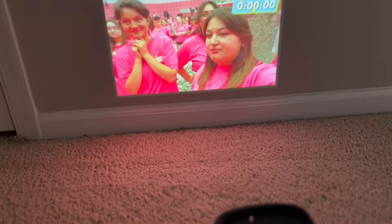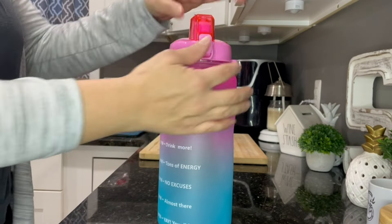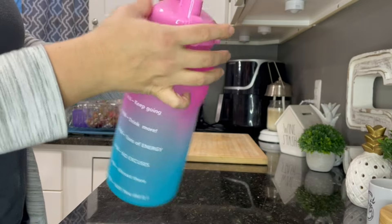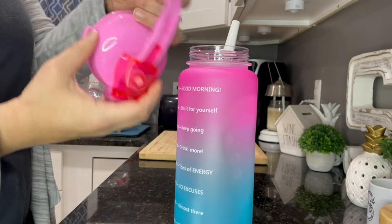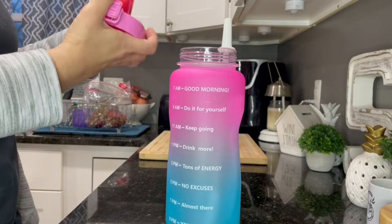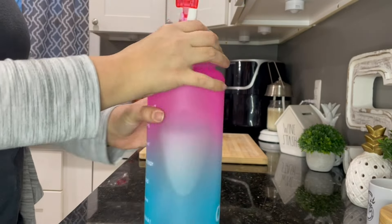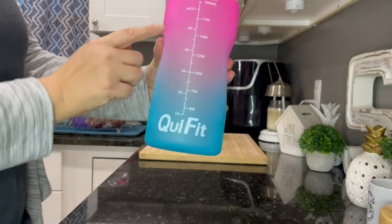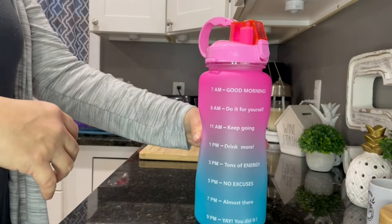I bought this Equifit 64-ounce water bottle to try to keep up with my water goal and it has helped so much. It has an awesome easy-to-open cap, a removable straw that is easy to clean but won't come out, and it is leak proof. It's plastic so it won't break if you drop it. I love that it has motivational words on the side like 'good morning' and 'you can do it,' plus the ounces marked on the other side. It came in a bunch of great colors — I chose pink and blue.